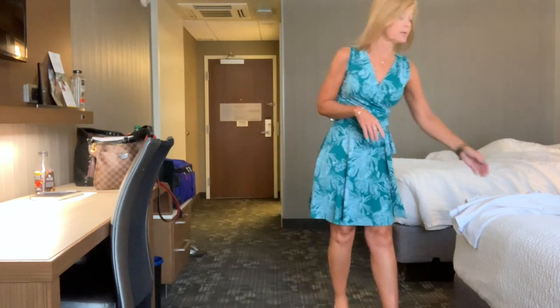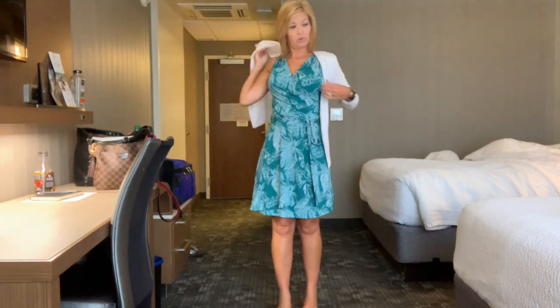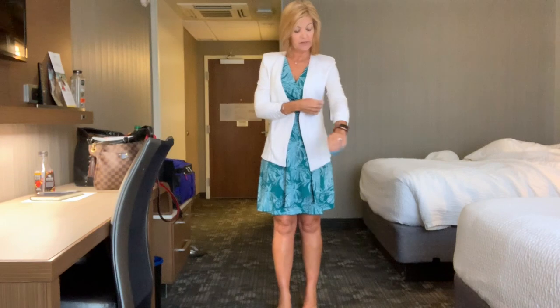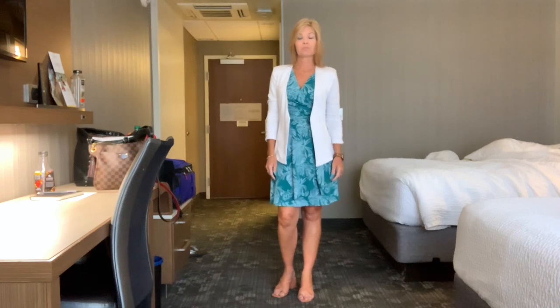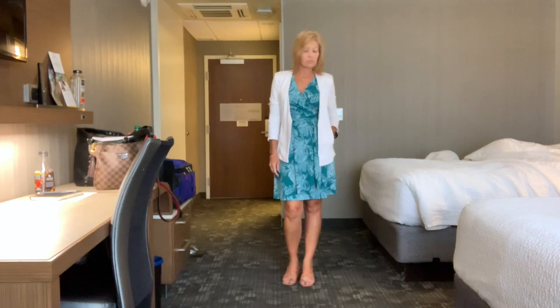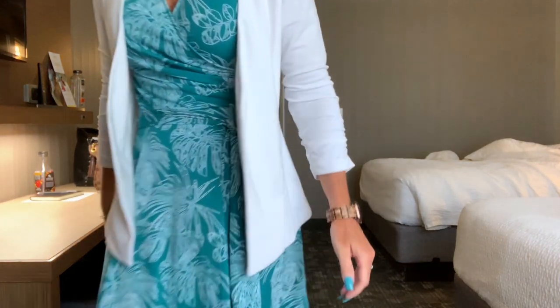I'm going to put on the same jacket I had on a couple of days ago, because I did not pack more than one white jacket this trip. It tends to be cold inside — love this jacket, nice and soft. I hope you're having a great week and I will see you tomorrow.